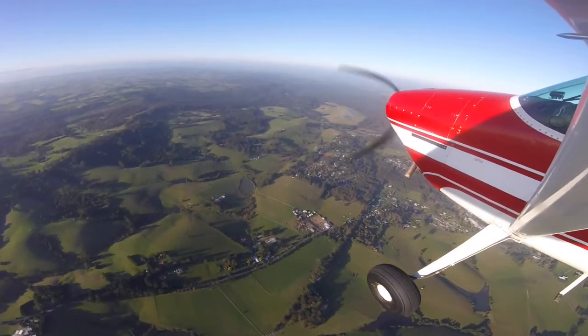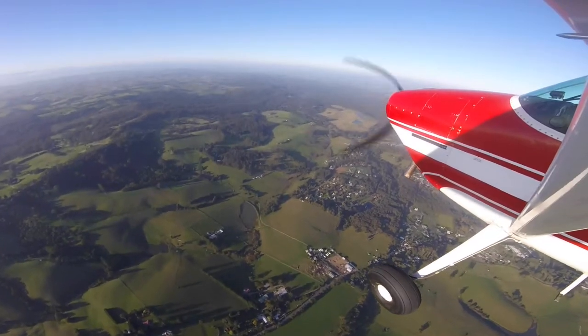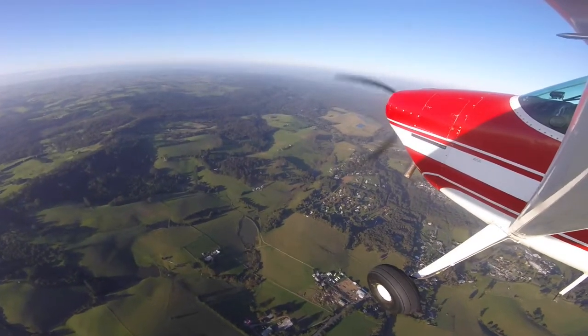Just off the starboard side of my plane there is the township of Mirboo North and the famous Grand Ridge Brewery, and the Grand Ridge Road which is fantastic for cycling.